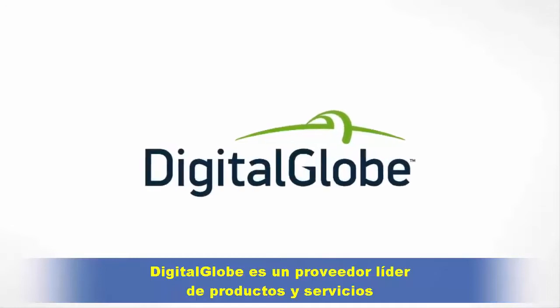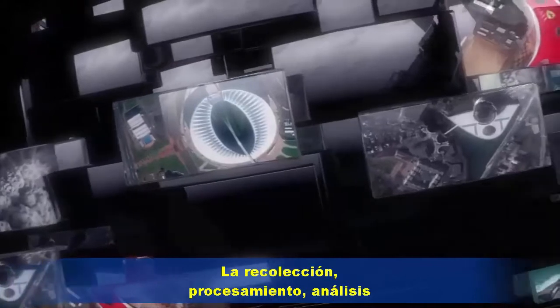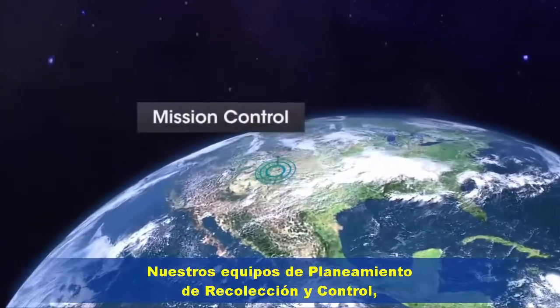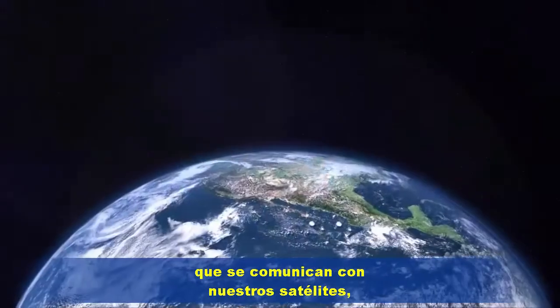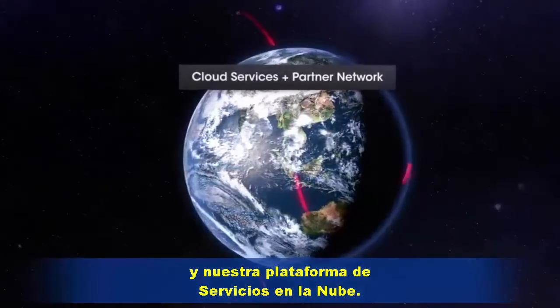DigitalGlobe is a leading provider of commercial high-resolution Earth imagery products and services. The collection, processing, analysis and delivery of this data is an extremely complicated process involving intense choreography of a number of elements, including our collection planning and mission control crews, our remote ground terminals around the world that communicate with our satellites, our processing and analysis teams, and our cloud services platform.